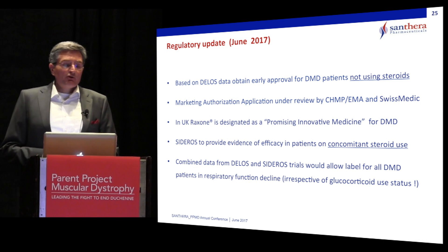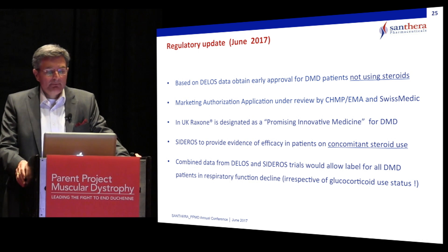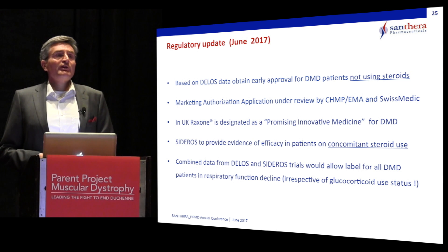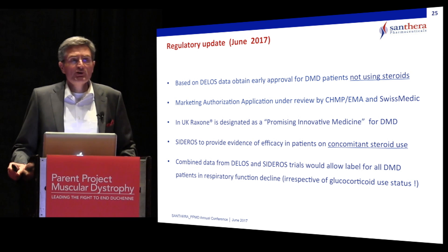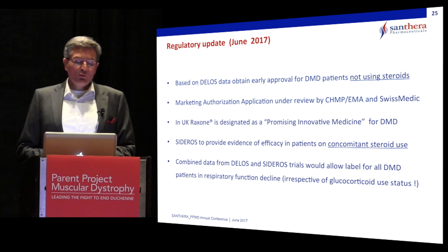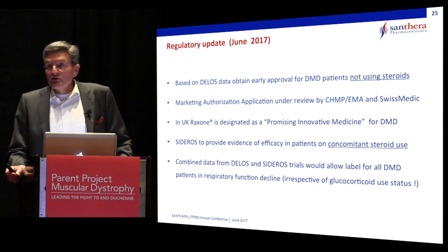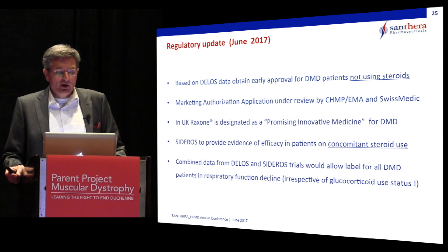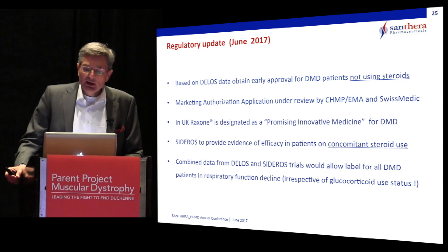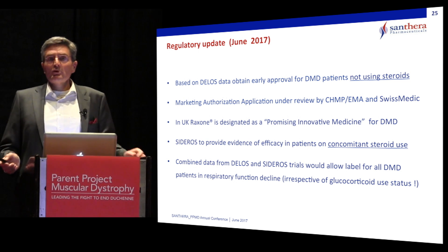For the regulatory update as of today: we are seeking early approval based on the available DELOS data in patients not taking steroids, in territories including Europe and the United States. We currently have a marketing authorization application under review by the European Medicines Agency and SwissMedic. Raxone was designated by the UK regulatory body MHRA as a promising innovative medicine for the treatment of DMD. The SIDEROS trial will provide evidence of efficacy in patients on concomitant steroid use, and the combined DELOS and SIDEROS dataset would eventually allow a label for DMD patients to treat respiratory function decline irrespective of their glucocorticoid use status.